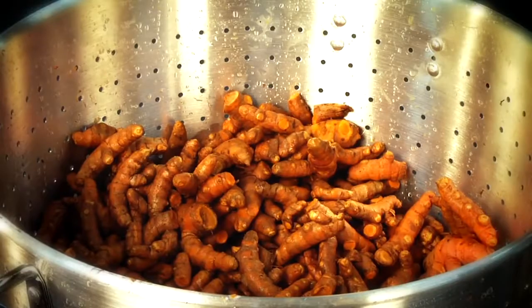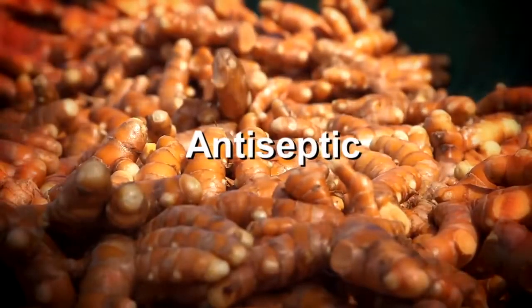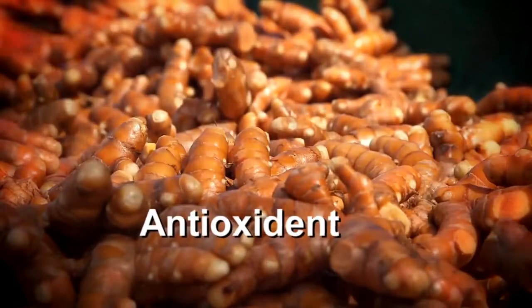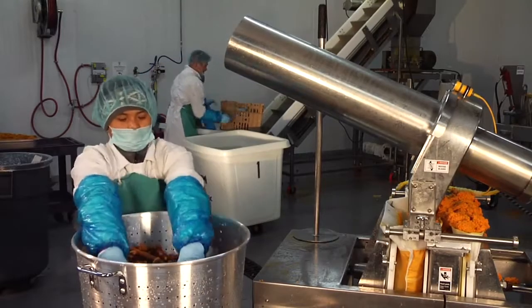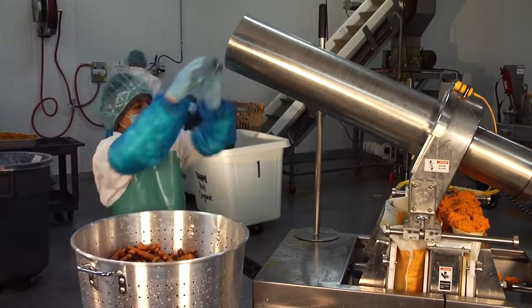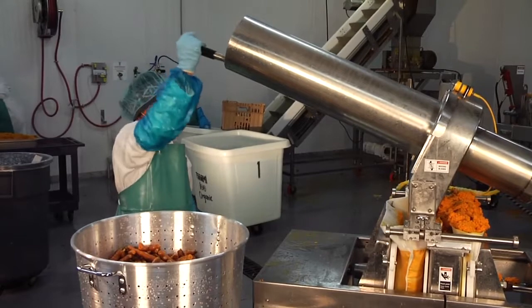Its broad medicinal uses are due to its anti-inflammatory, antiseptic, and antioxidant qualities. Here in the garden, we juice our fresh Hawaiian turmeric in a refrigerated juice kitchen so the vitamins, minerals, and enzymes are alive and easily absorbed by our bodies.